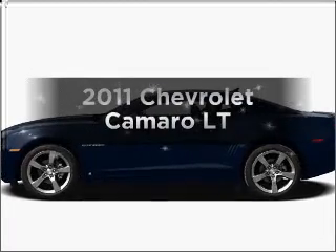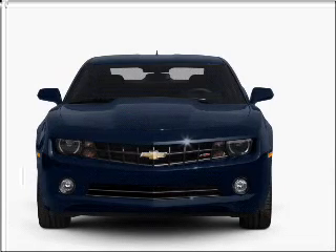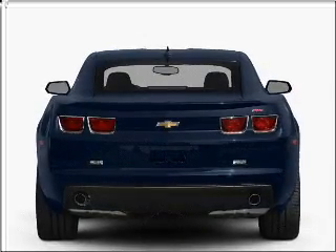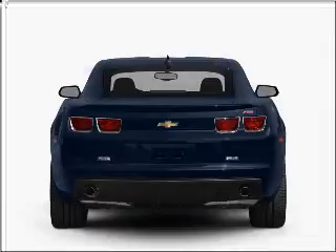Check out this 2011 Chevrolet Camaro. If you're looking for a first-rate auto, this one could be yours today. With a solid six-cylinder engine that responds smoothly to its automatic transmission. Stand out from the crowd with premium wheels. The anti-lock braking system will keep you safe on the road.